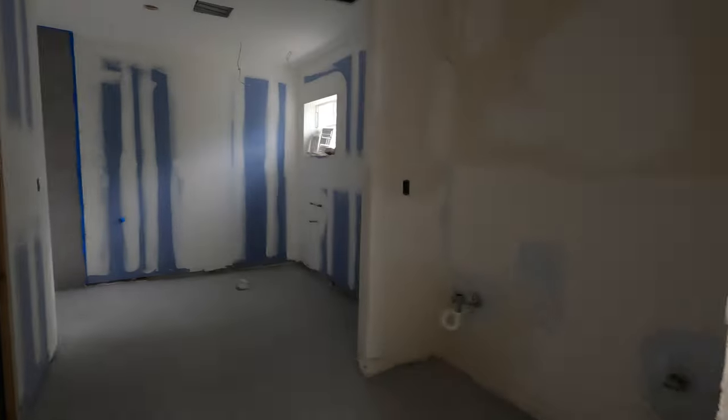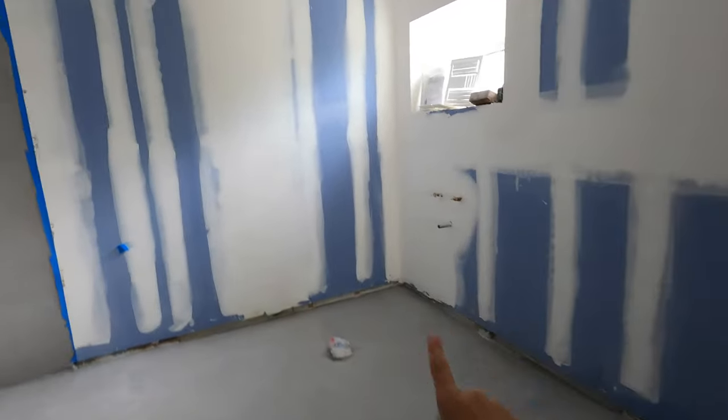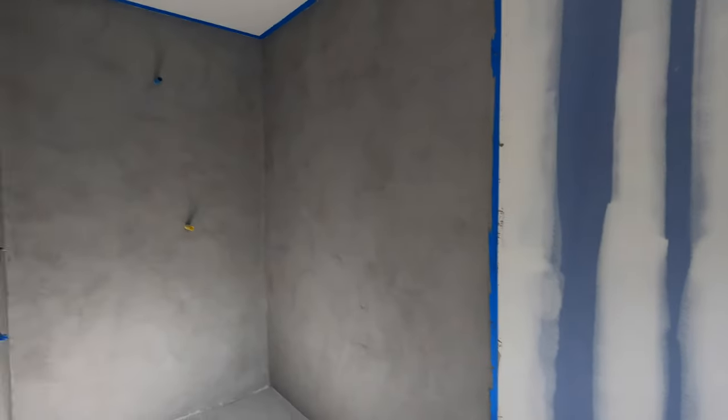This is the master bath — the vanity, the tub, the shower, and this is the closet. It's a little dark.